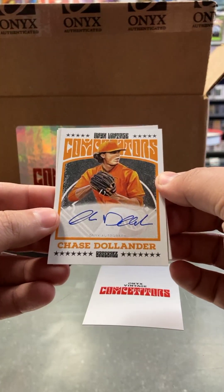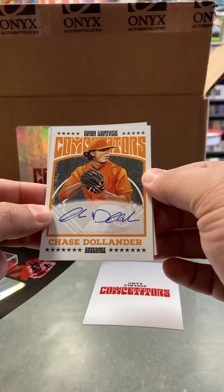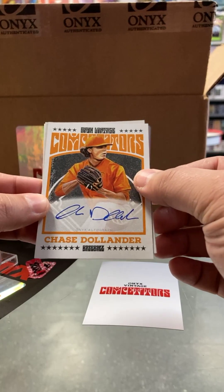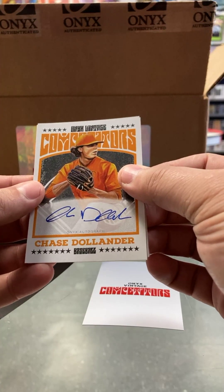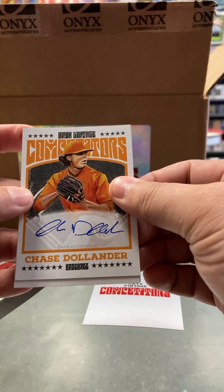Chase Dolander. If you don't know him, he's like number five or six coming into the draft this year — Chase Dolander from Tennessee. Should be a super fast first-round draft pick for the MLB this year. So Chase Dolander, one of the top college pitchers.